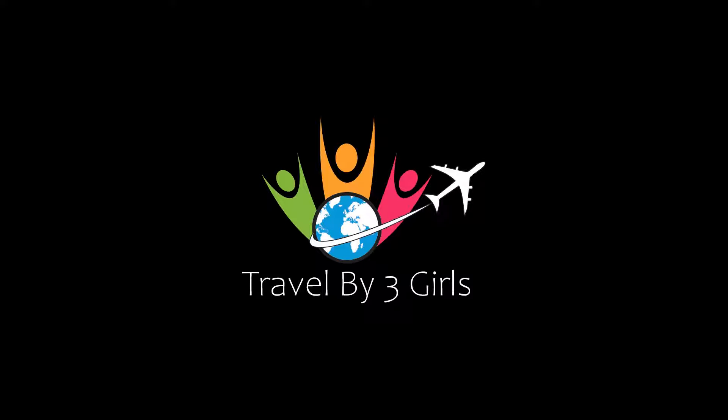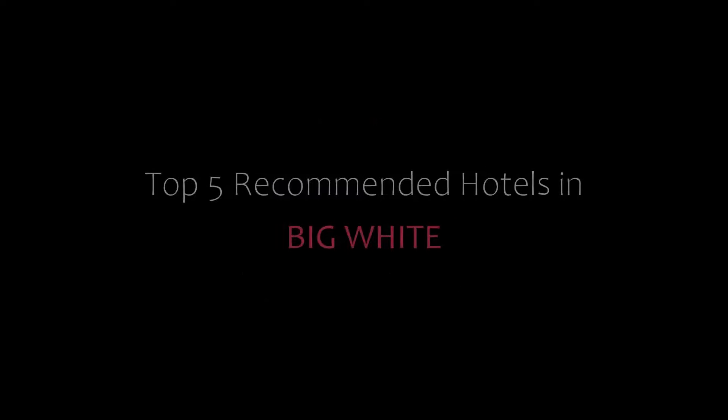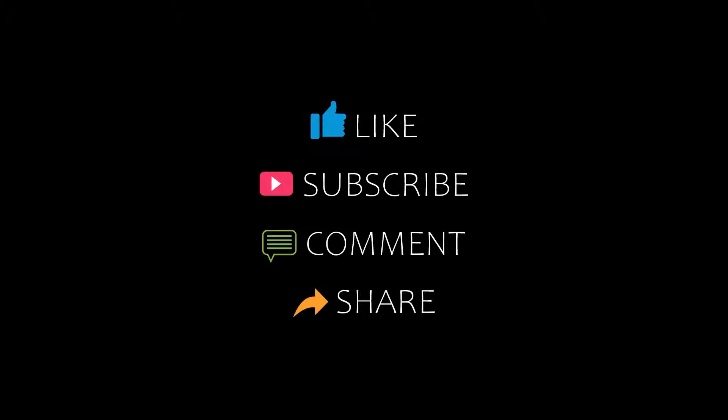Hi friends, welcome back to our YouTube channel. You are watching a new video of top recommended hotels. Please subscribe to my channel and don't forget to like, share, and comment. Let's start.